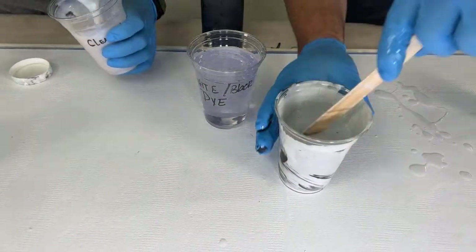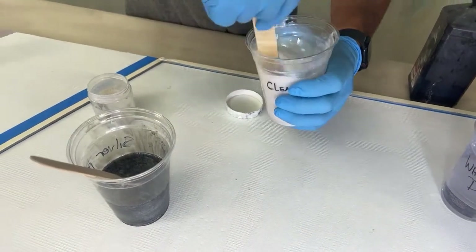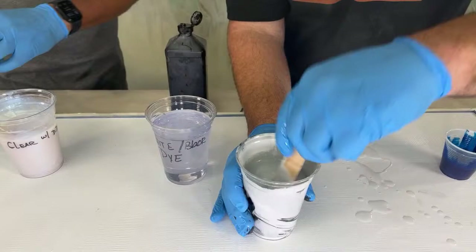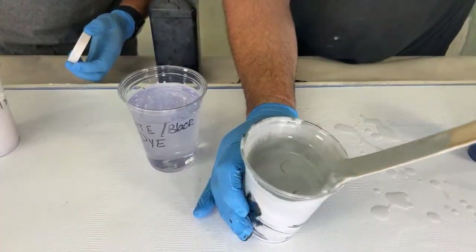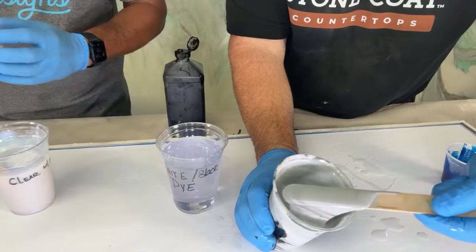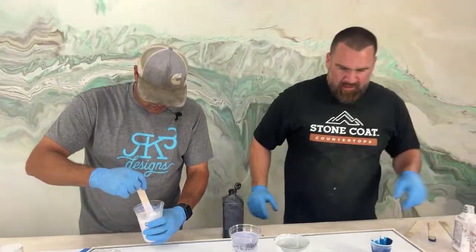Do you have the diamond dust in there yet? No, not yet. That's the blue pearl — that's really pretty. Black dye making the gray. That's going to be white mica powder. And you can get all of these items at rk3designs.com, and they ship super fast. We also do free shipping for all orders over $100.